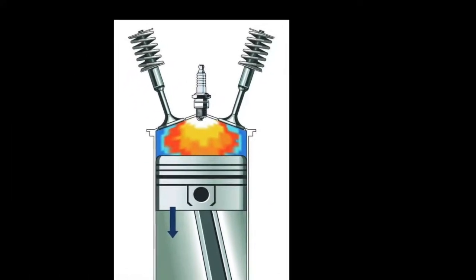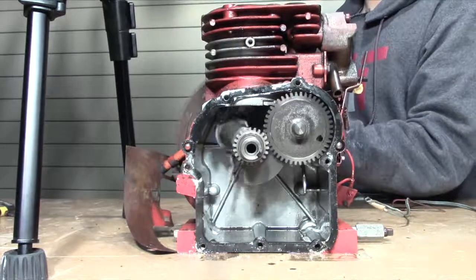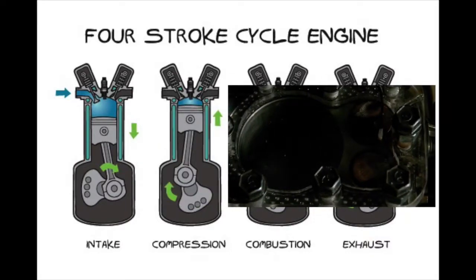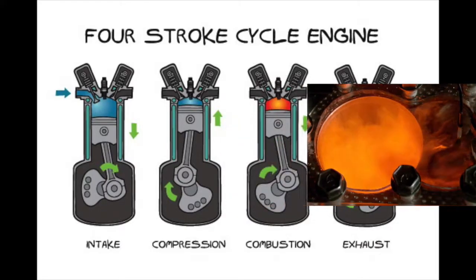Inside the heart of every internal combustion engine is a combustion chamber — this is where energy conversion occurs. The most common type of engine is a four-stroke engine, meaning the engine creates power in a cycle of four individual steps.